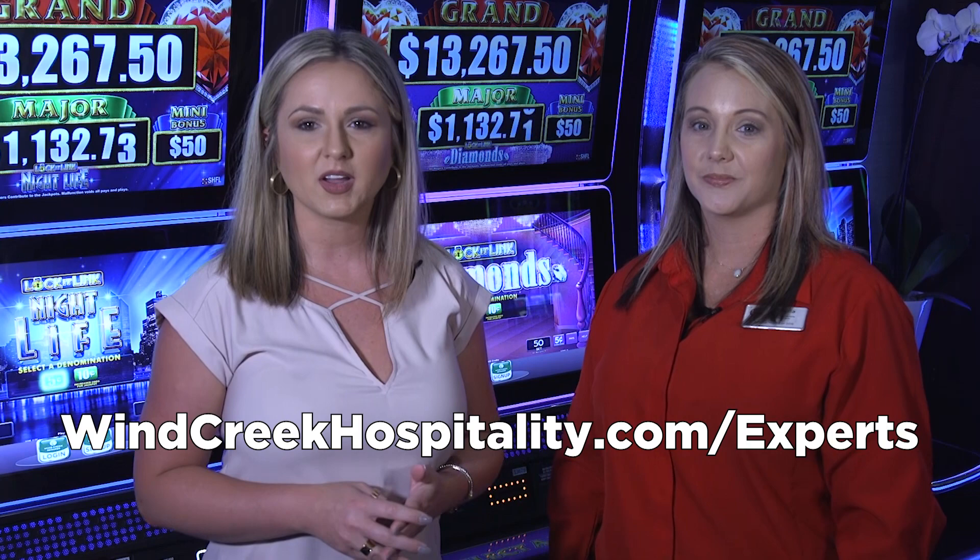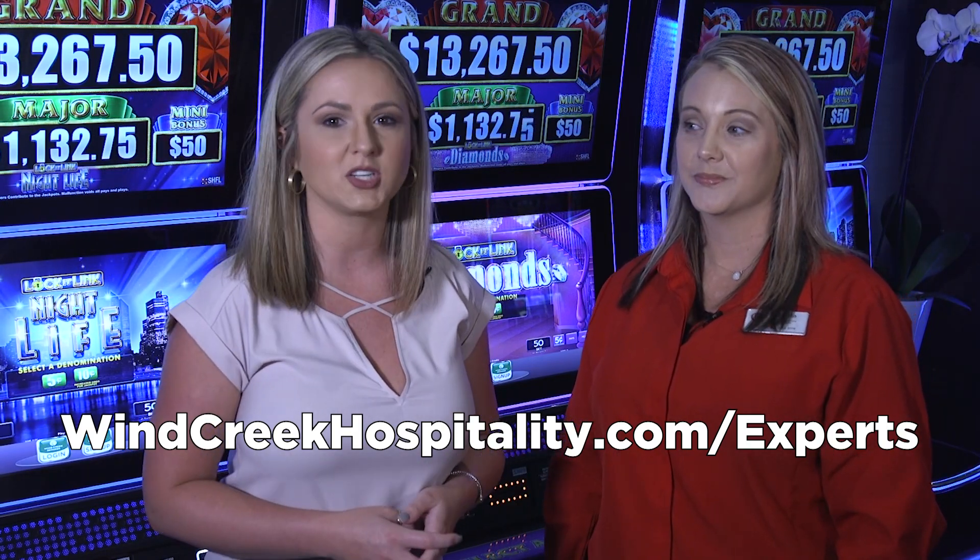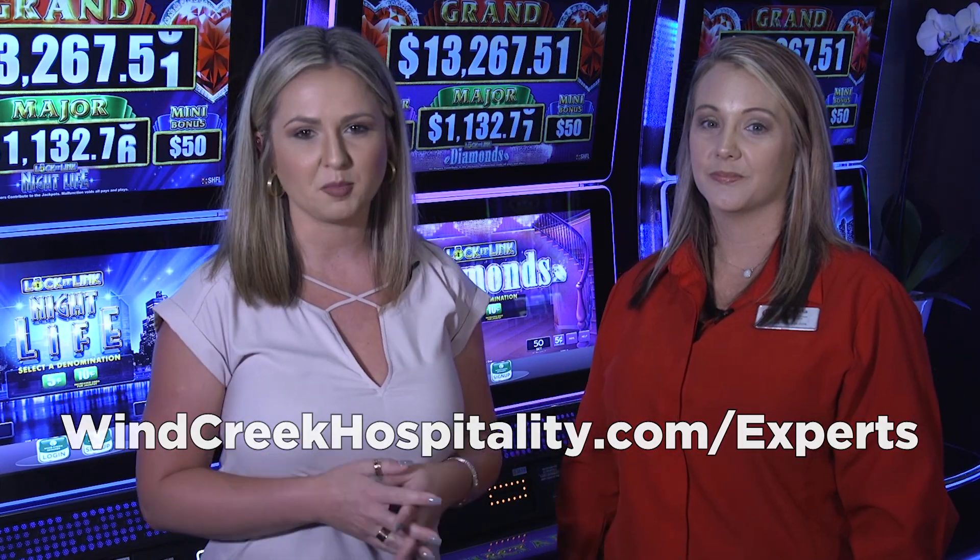Okay, well that's awesome. Thank you so much Starla for showing us how to order our drinks. Now if you have any questions for our experts, just visit WayneCreekHospitality.com/experts. And if we use your question on air, we will give you $50 in free play.